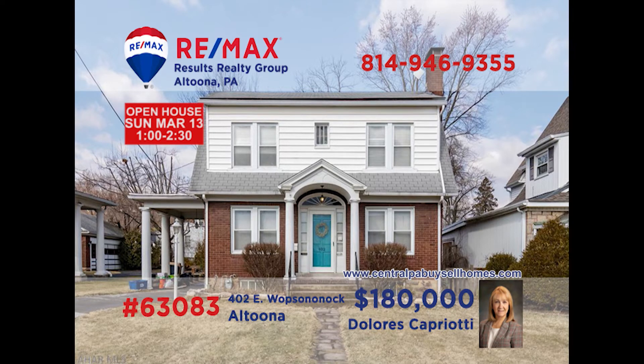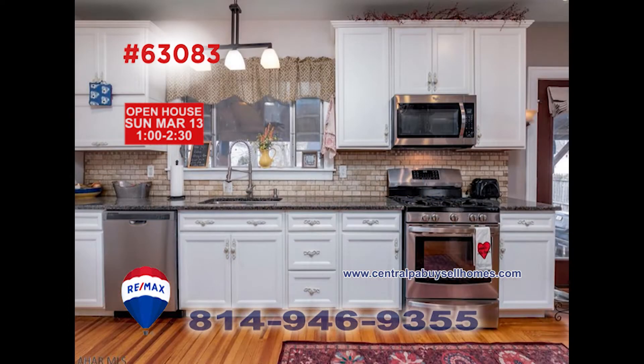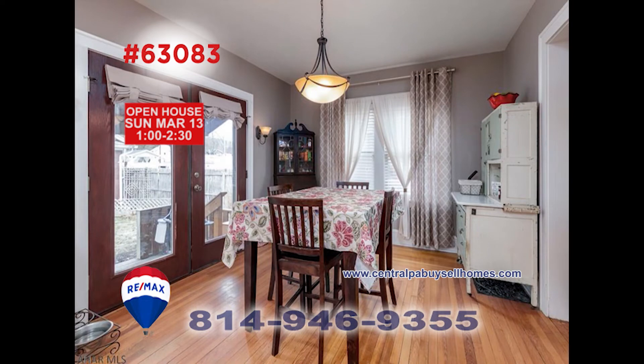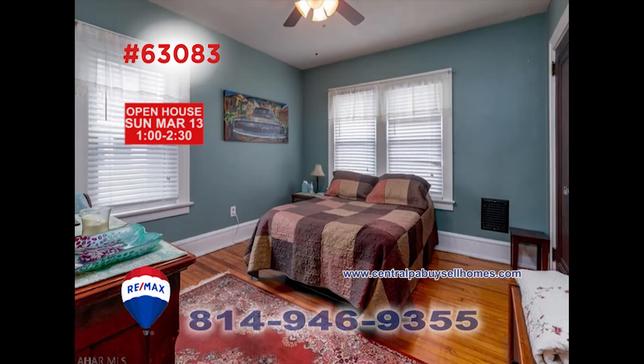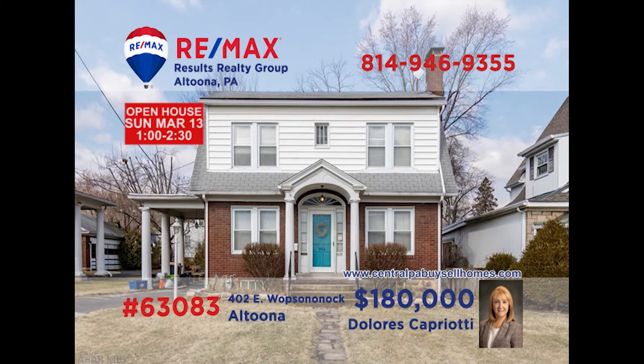RE-MAX Hall of Famer Dolores Capriotti is ready to tell you all about this charming home in Altoona. Step inside and be greeted by the fireplace in the living room. The kitchen is all new and includes many appliances and plenty of counter space. The eating area is ready for daily meals or formal events. All three bedrooms have hardwood floors and nice closets, and the home's full bath has a linen closet and resurfaced floor. Call Dolores today for more.